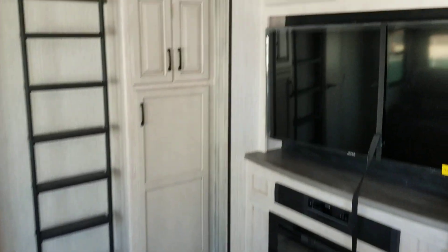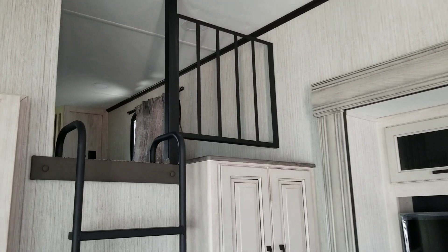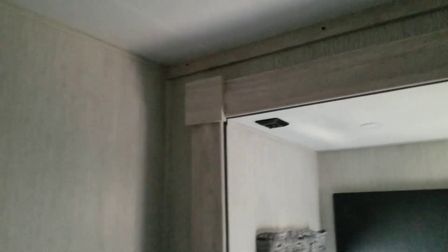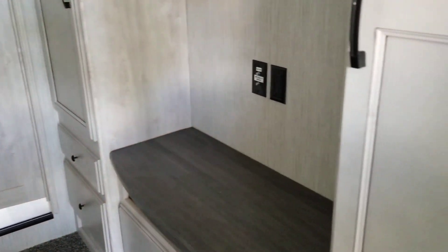More cabinets over here. Now upstairs here we have a loft — kids love it. Now downstairs, we have a full bedroom with a bed, cabinets, and a little counter.